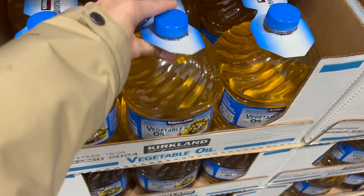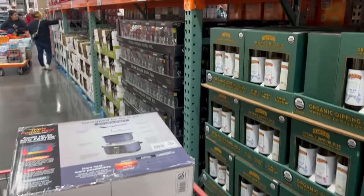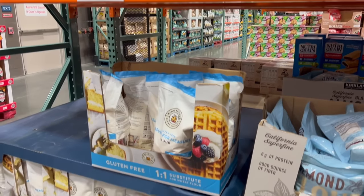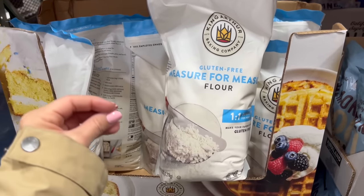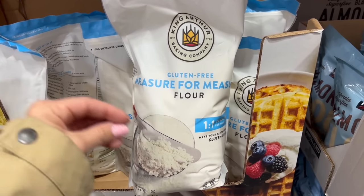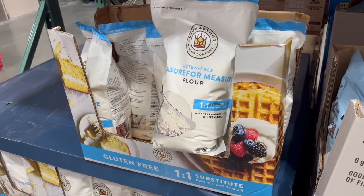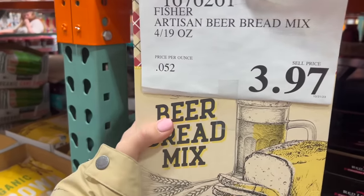For $13 I'm getting this two-pack of vegetable oil because I'm going to be making fried bread this holiday season to go with some chili — I literally need to deep fry the bread. For $17 I'm also getting this organic extra virgin olive oil. For $9 they have the King Arthur gluten-free flour, which I love — I use it for baking a lot because I try to minimize my gluten. I've realized in my age that gluten just makes me feel really tired.